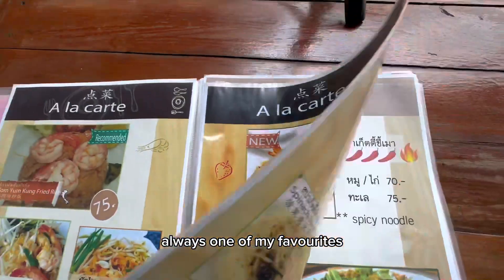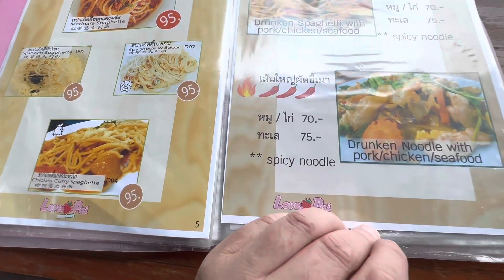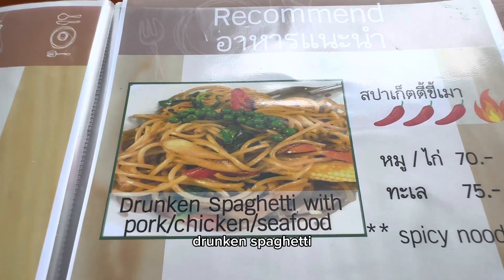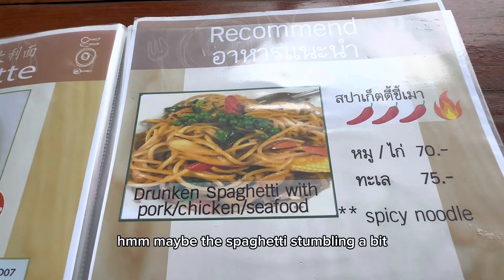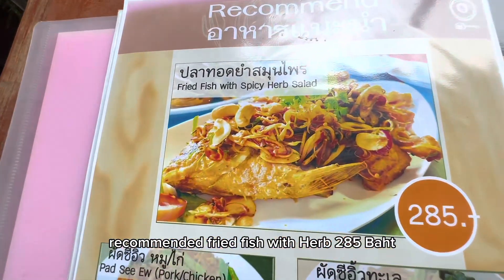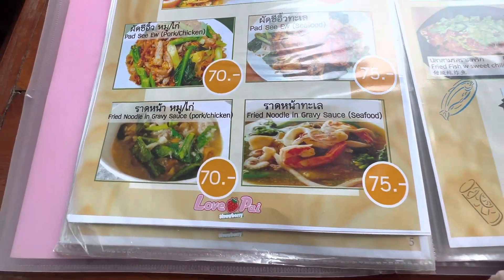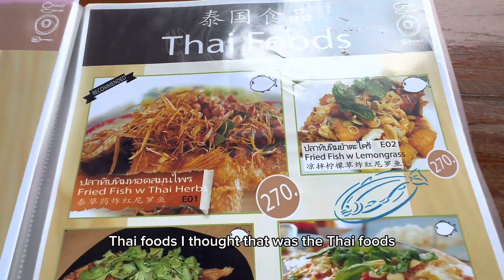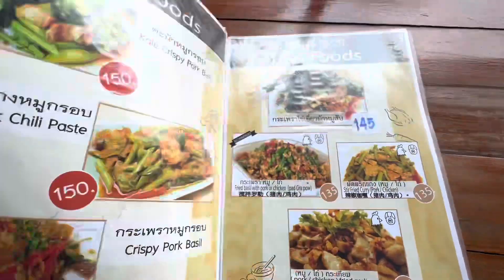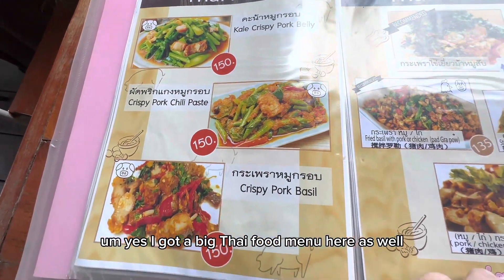Pineapple fried rice - always one of my favorites. Got a few spaghetti options here - drunken spaghetti, maybe the spaghetti's stumbling a bit. Recommended fried fish with herb at 285. Thai food dishes - there's a big Thai food menu here.